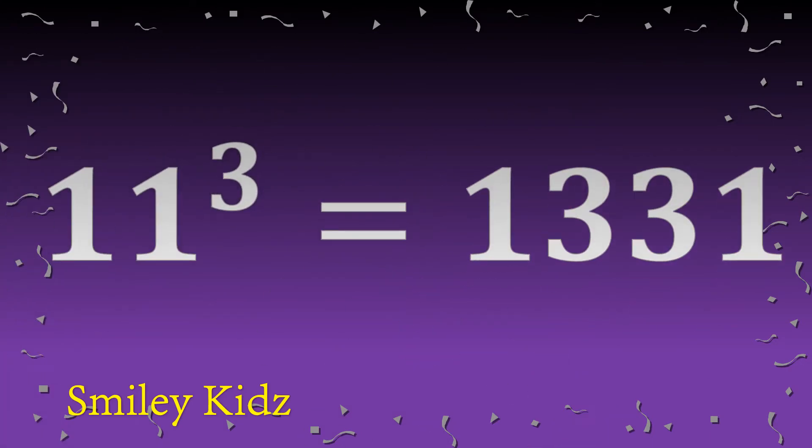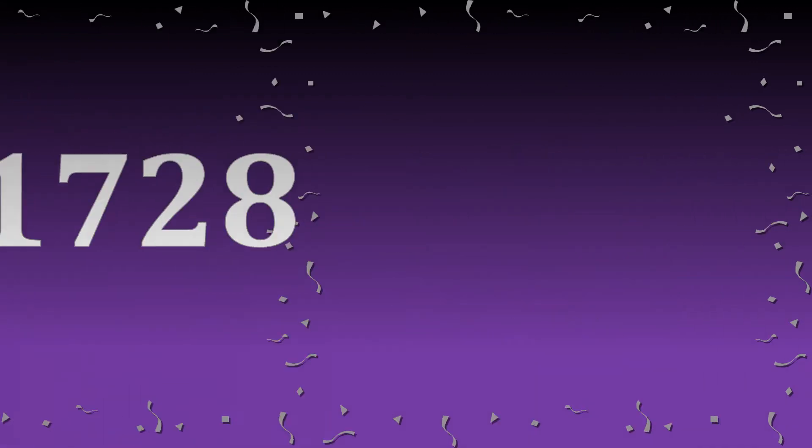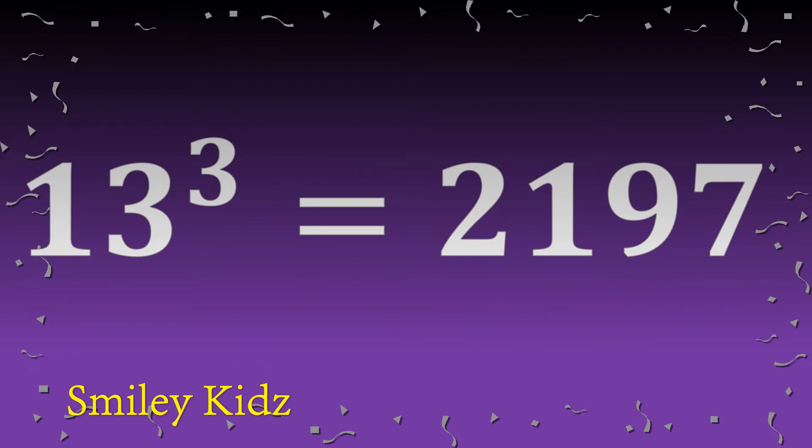Eleven cube is one thousand three hundred thirty-one. Twelve cube is one thousand seven hundred twenty-eight. Thirteen cube is two thousand one hundred ninety-seven.